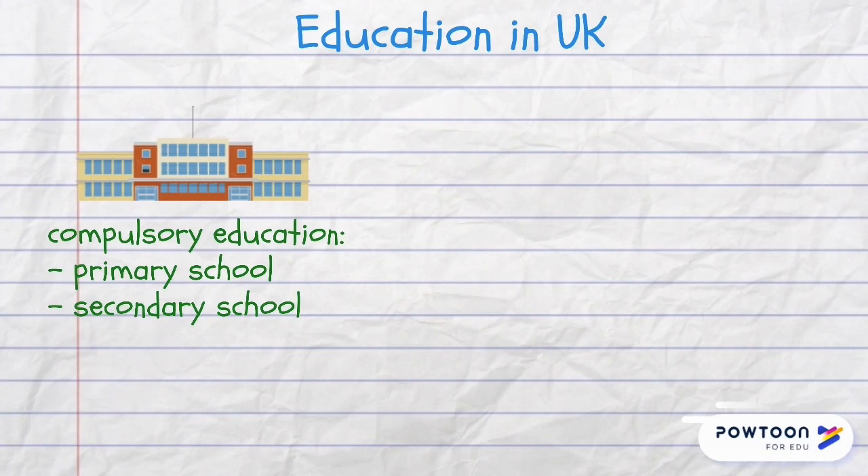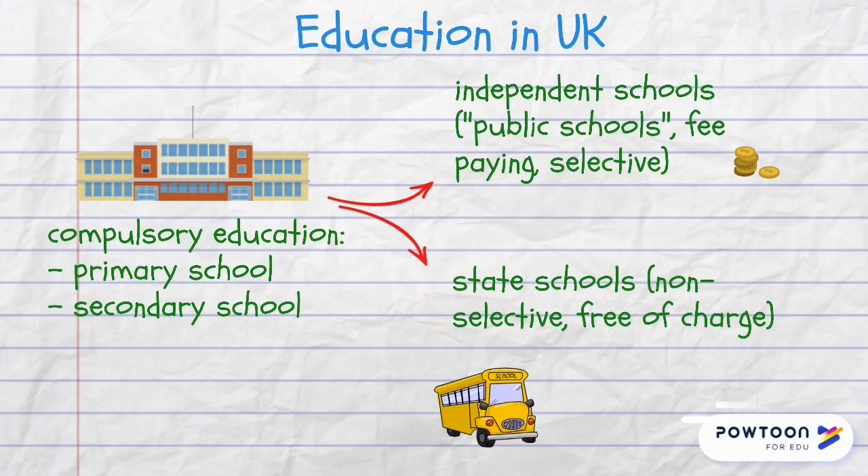What concerns compulsory education in the UK, there are independent schools — also known as public schools — and state schools. Independent schools are fee-paying and selective, and state schools are open to all children.